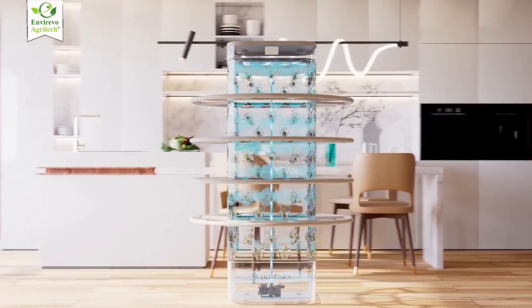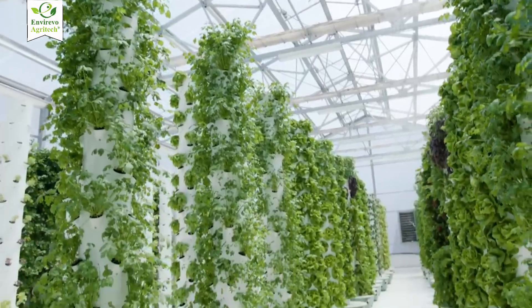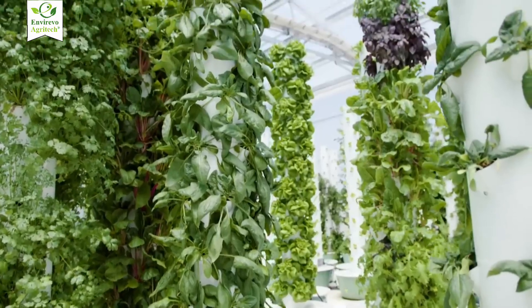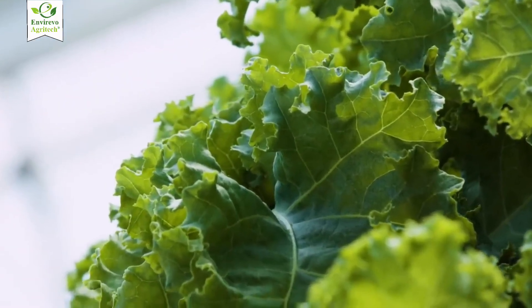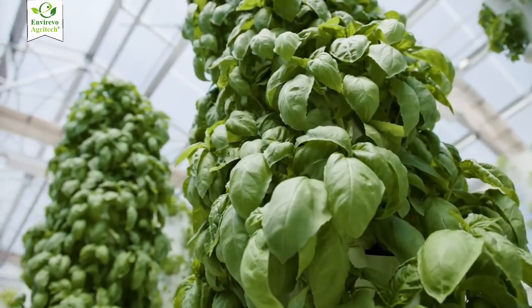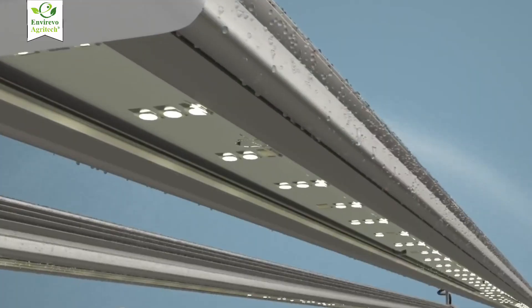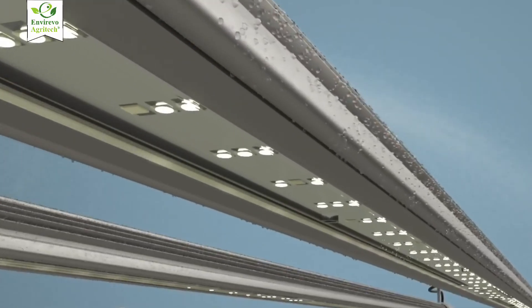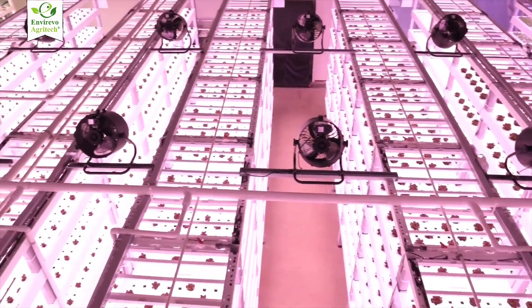In some advanced setups, we use aeroponics, where roots hang in the air and a nutrient mist is sprayed, giving them oxygen-rich conditions for rapid growth. All of these systems share the goal of using vertical space while controlling the environment so plants grow efficiently without pesticides and with significantly less water. LED lights provide the exact spectrum plants need layer by layer while consuming less energy.